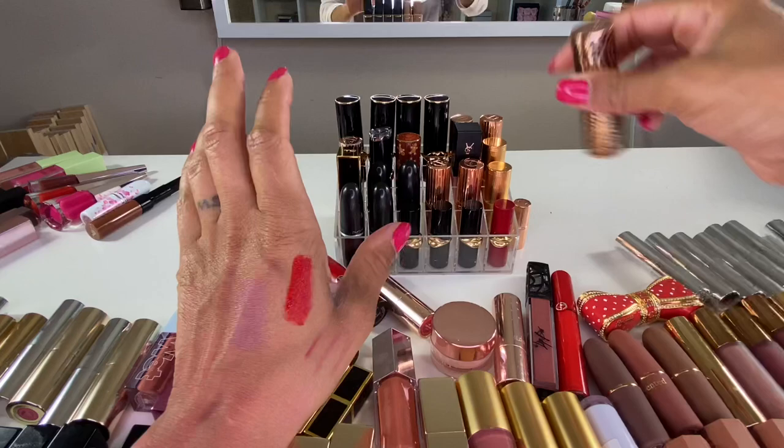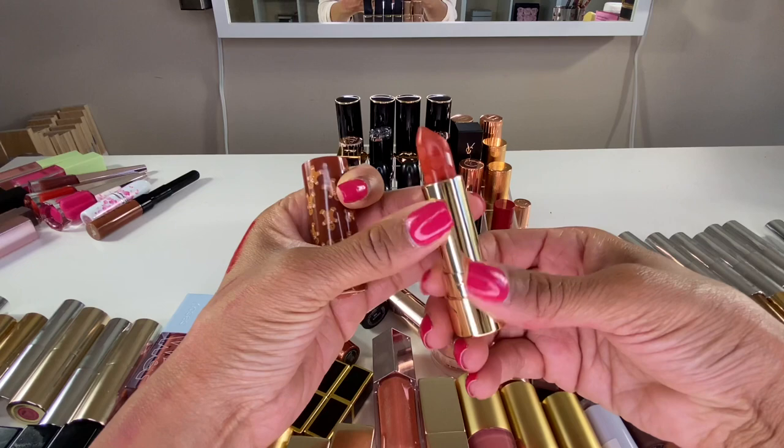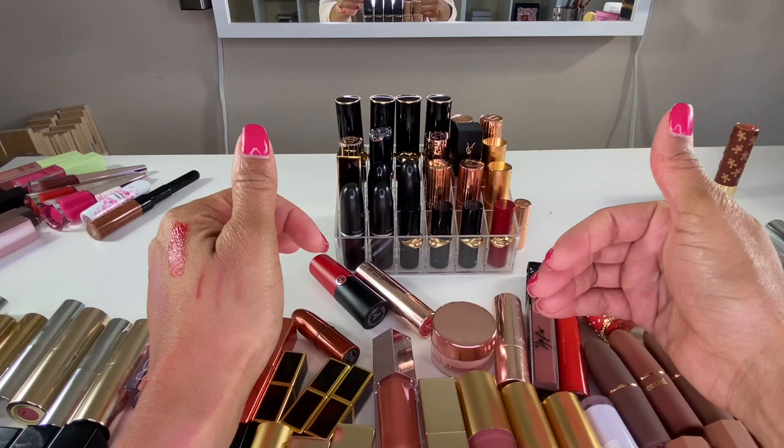This Too Faced lipstick came in their Gingerbread Man collection. It's a pretty terracotta type of shade — it does smell good — but I don't reach for it. I'm going to put it in the maybe pile... actually I'm going to declutter it because I don't reach for it.